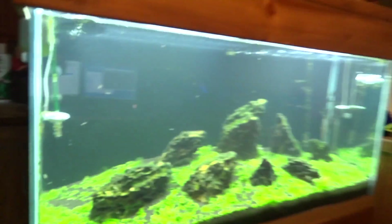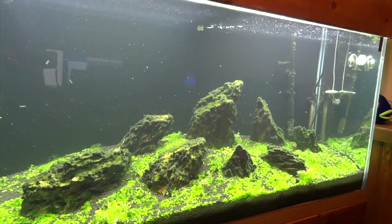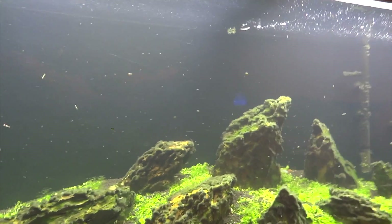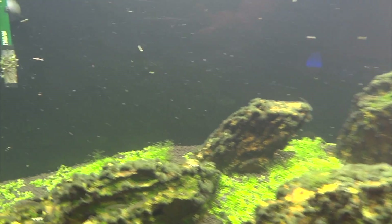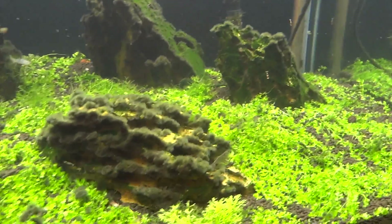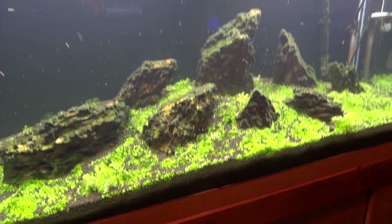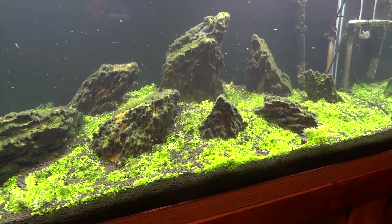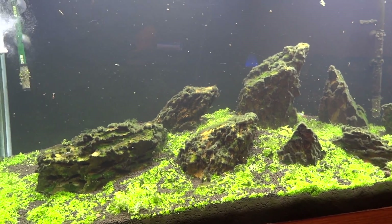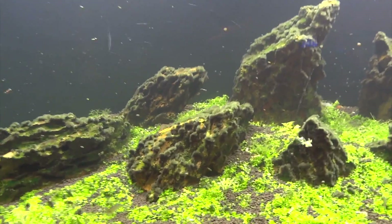We'll go ahead and show you the 90-gallon Iwagumi aquascape. It's doing decent — some wins, some losses with this tank. The carpeting is growing along nicely, but I do have some algae growing on the rocks. It kind of looks cool though, so I may just let it continue to do its thing. There are some algae patches in the Monte Carlo as well. The Monte Carlo went through one nice growth spurt and then it slowed down. I was dosing EI, but once I started stocking this with shrimp I cut that out, because it's not good to have that with shrimp.